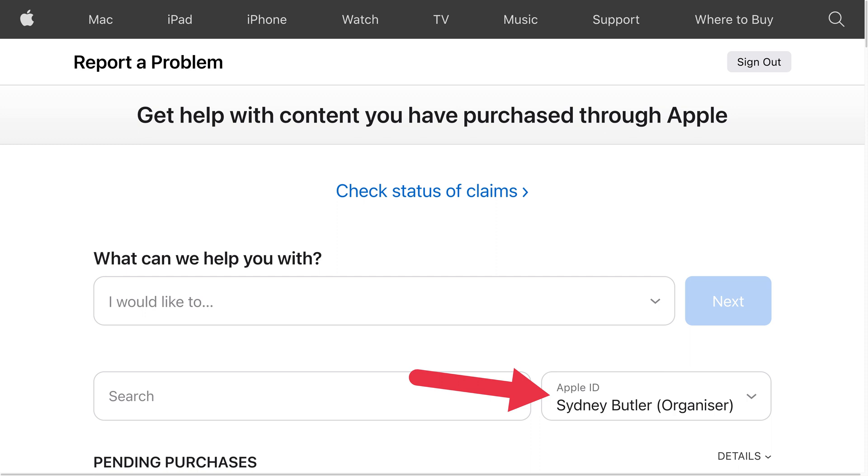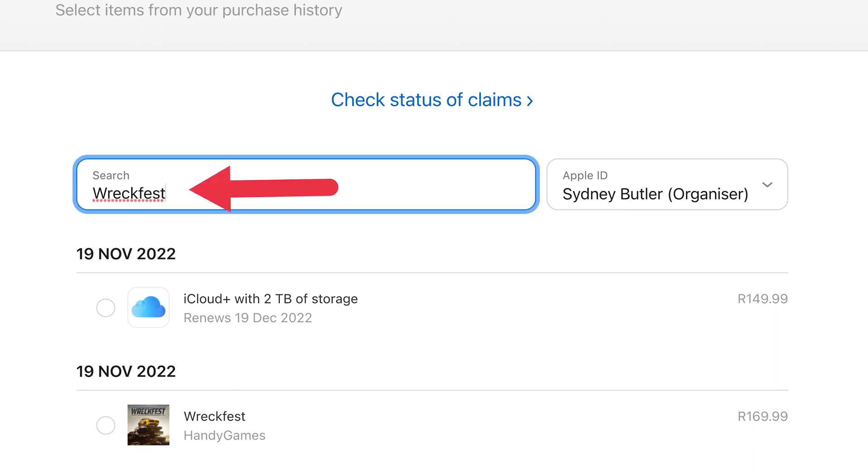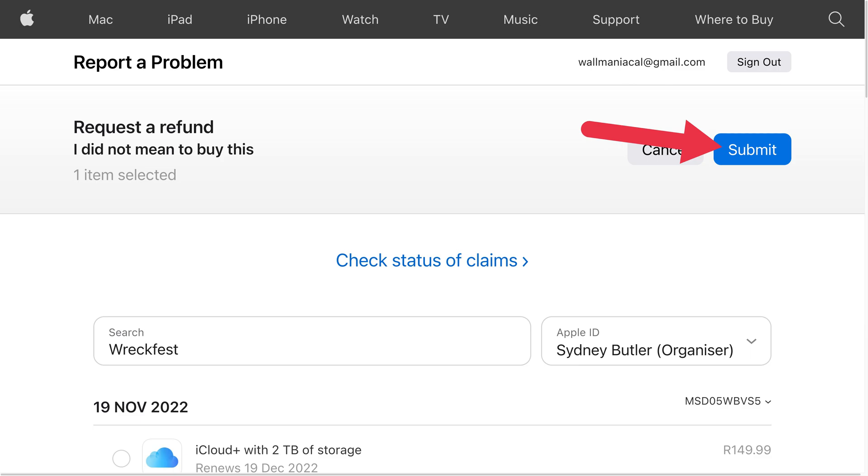If you are a family account organizer, select Apple ID and pick the Apple ID of the member whose purchases you want to refund. Then choose Next to load a list of items with refund eligibility. Mark the item or items you want to refund — if you have trouble locating a purchase, try using search to find it. Then finally, select Submit.